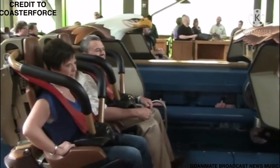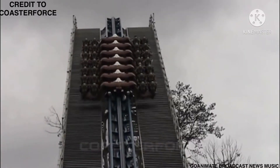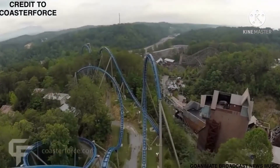Hello and welcome to another episode of the Coasters Are Us show. Today's episode we are going to be talking about the history of Wild Eagle and Dollywood. It is season 1, episode 14, and this is the Coasters Are Us show.